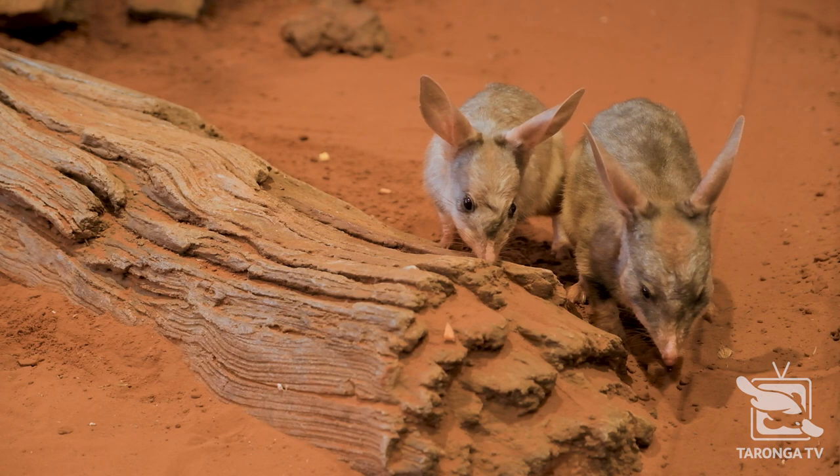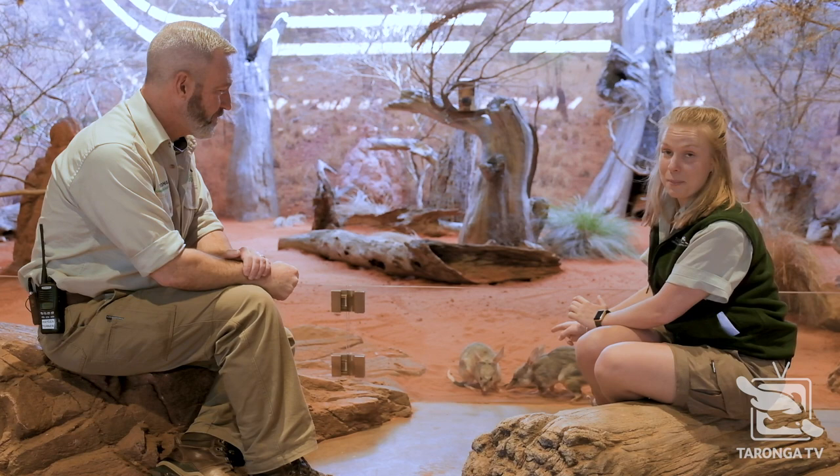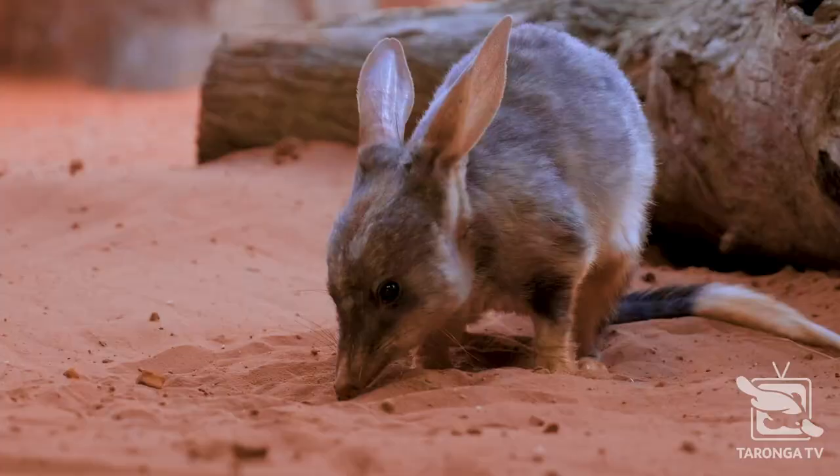Now if you haven't seen a bilby before, they're an Australian animal and we're really lucky to have them in our care here. We're so lucky to have these little guys because there are only around 10,000 left in the wild. So having this little female and a male, we're very, very lucky indeed. They're so cool.